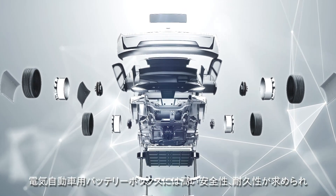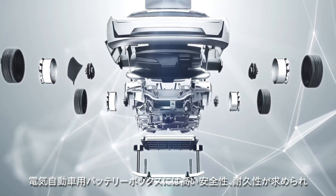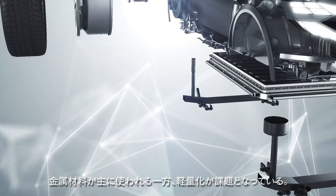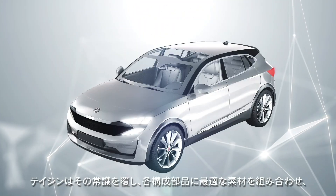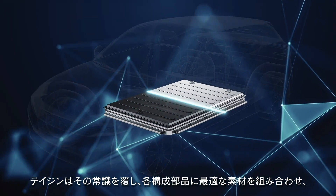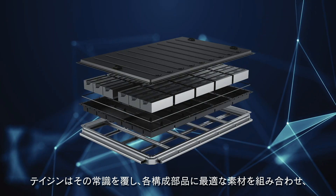Battery enclosures for electric vehicles require high levels of safety and durability. Conventional battery enclosures are made of metal and represent challenges such as weight increases and complex welded structures. Teijin has taken an innovative approach of combining the best materials for each component to resolve issues faced by conventional battery enclosures.